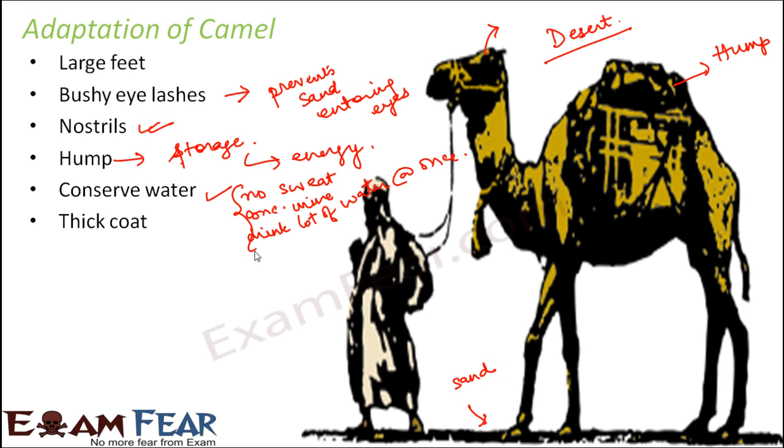Camels have a thick coat that provides warmth during cold desert nights. Desert days are very hot and dry, but nights are extremely cold, so the coat is essential. It also helps the camel sweat less, meaning it conserves water as well — making it a multi-purpose coat.